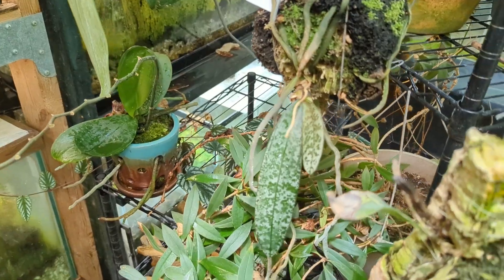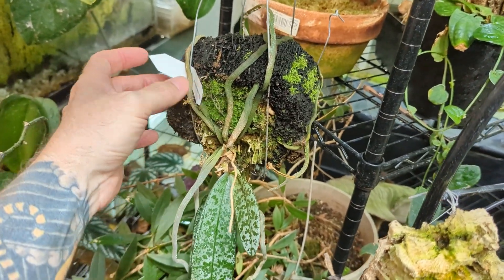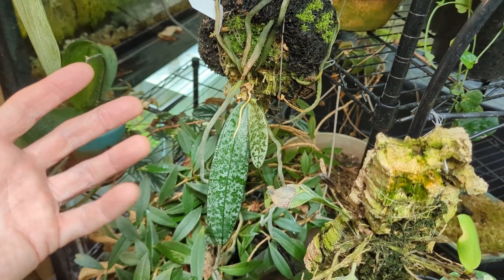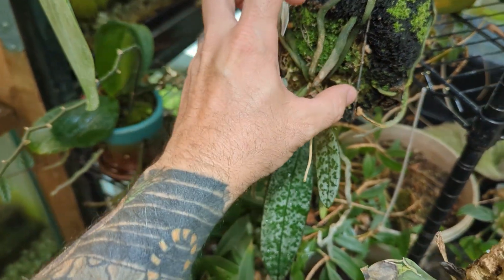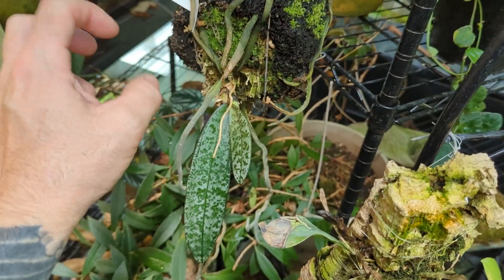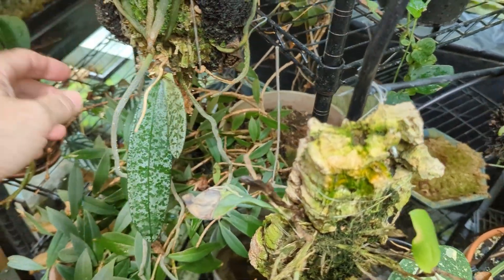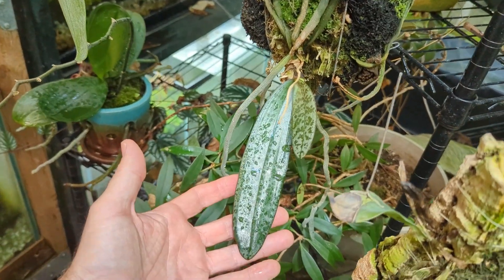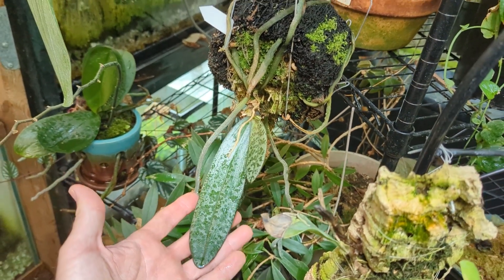This is Phalaenopsis schilleriana — I had four huge leaves, it bloomed, and then the leaves started dying off one by one. These are usually susceptible to crown rot, so I don't know if I was watering too much. I reduced the watering and I'm careful not to spray the center — I just try to get the roots and the outside. It seems to have recovered a little bit; I've got a couple of new leaves, so maybe that one will survive.